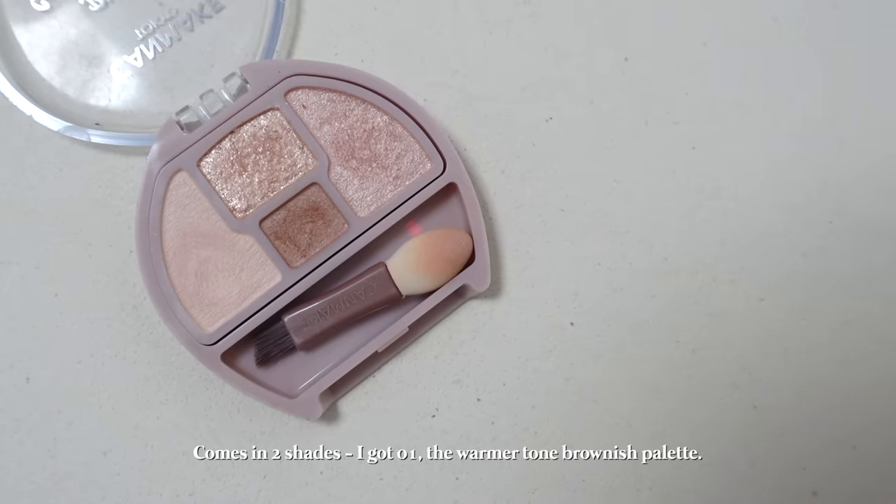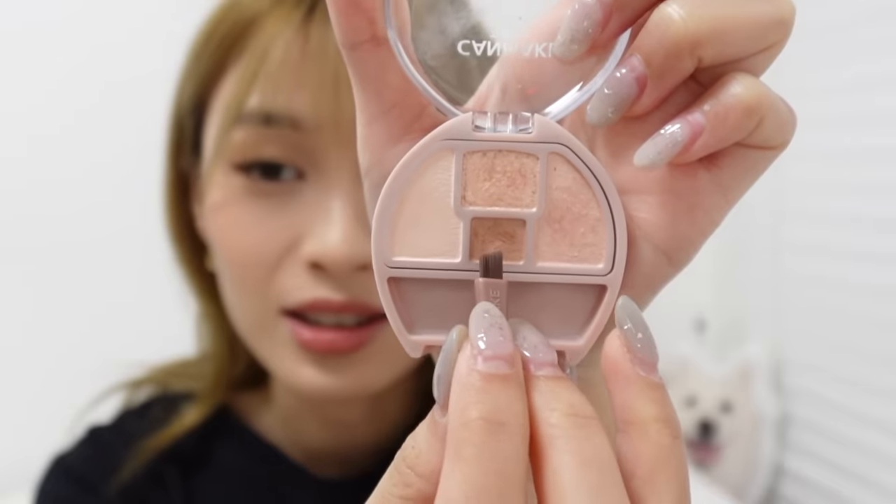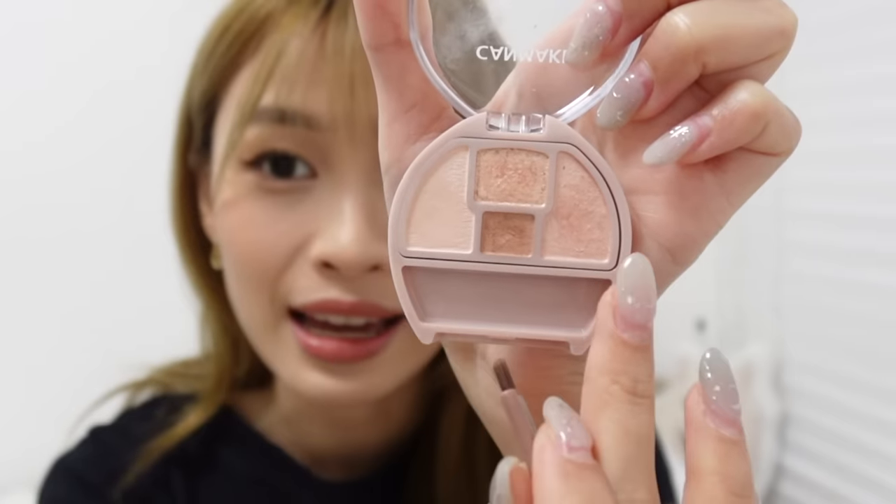Another item I got is the Canmake Lame Puku Coordinate Eyes in shade 01 — though I found out the more popular shade is 02. There are only two shades and the popular one is the pinkish one. I love miniature things I can travel with. This palette is made specifically for your aegyo sal — the mini eye bags under your eye. There's a shadow, a highlight and sparkle. It's a very creative eyeshadow palette and it looks really nice when first applied, but unfortunately it's not very long-lasting.